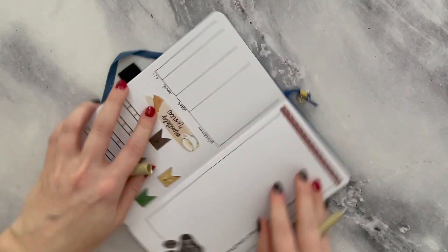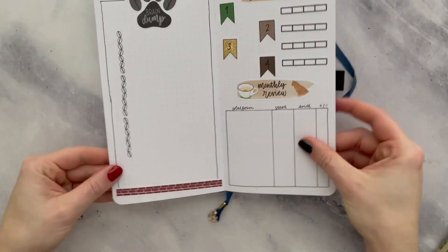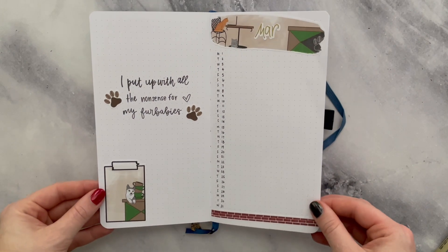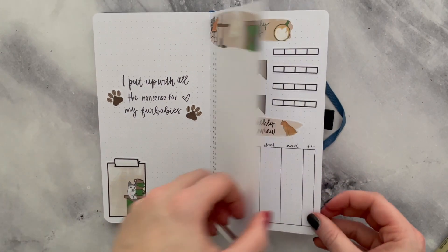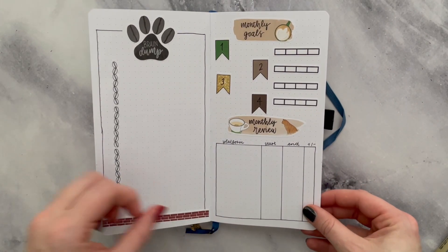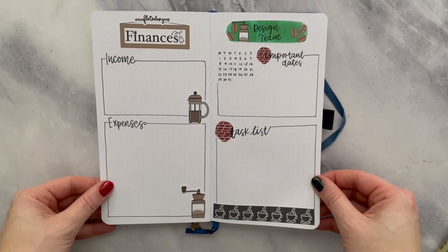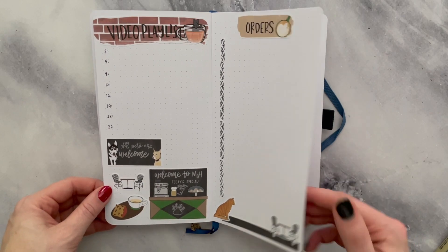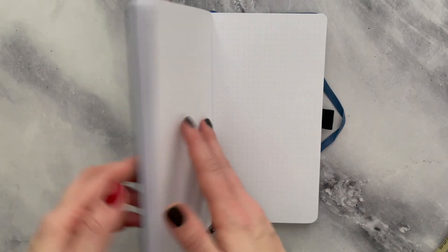Here is my final flip through for this Traveler's Notebook. I hope you guys enjoyed this setup, and thank you so much to my patrons who inspired this kit. If you want to watch more videos, I will have some on this end screen. Thank you so much — please like, subscribe, hit that notification bell, all that kind of jazz. I will see you next time.